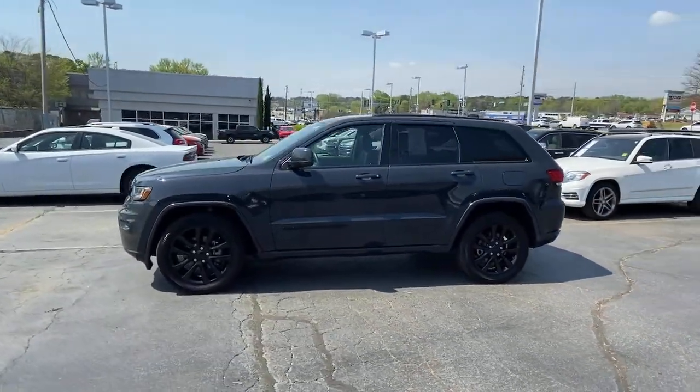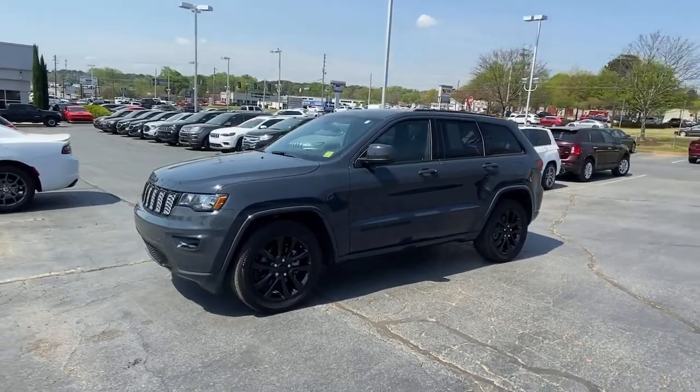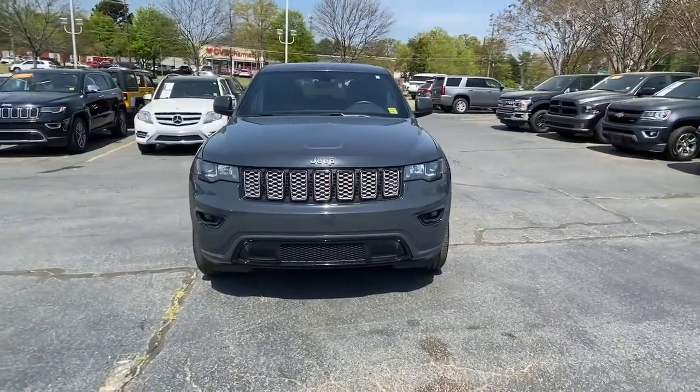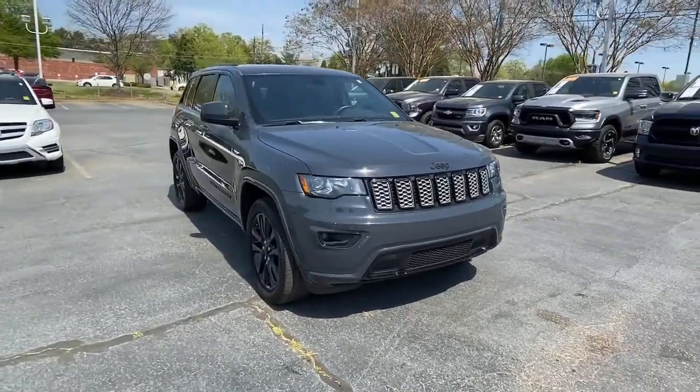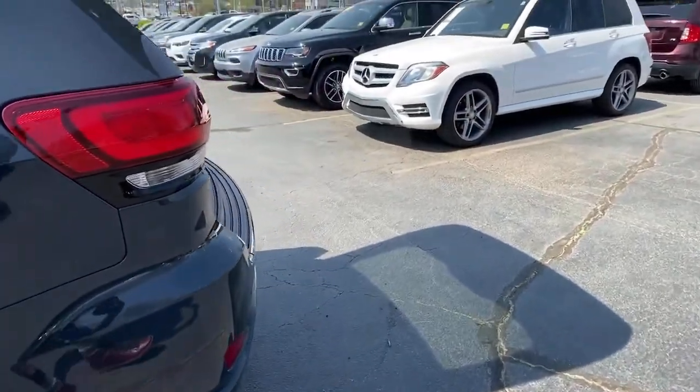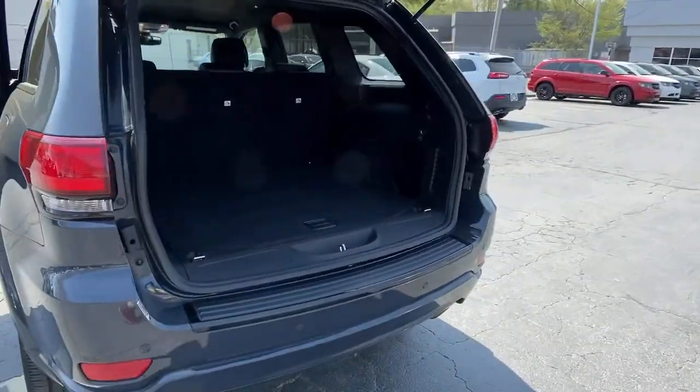These are just some of the great options this vehicle comes with: keyless entry, navigation system, backup camera, fog lamps, wood grain interior trim, keyless start, heated mirrors, satellite radio, multi-zone AC, aluminum wheels.